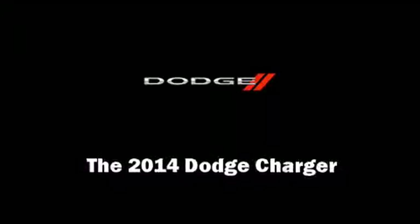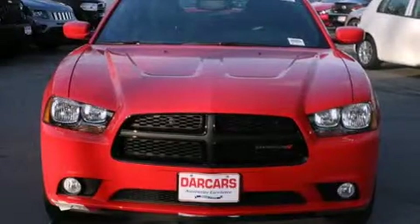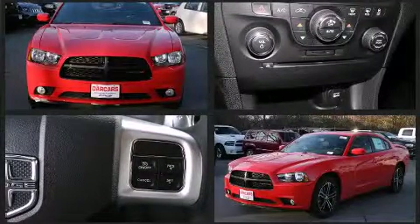Sensibility and practicality define the 2014 Dodge Charger. This four-door, five-passenger sedan offers the latest in technological innovation and style.